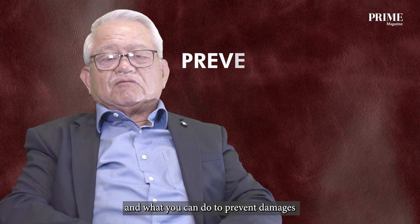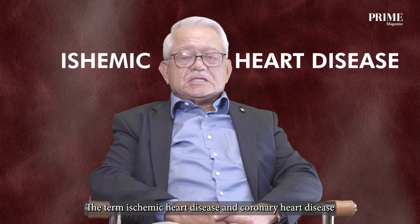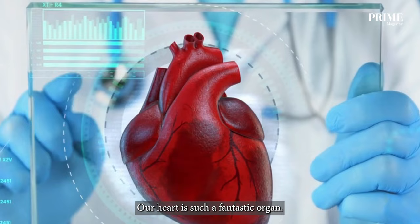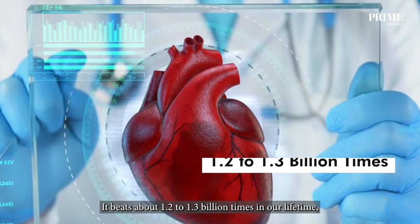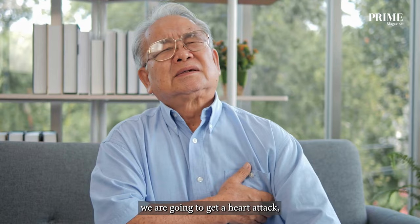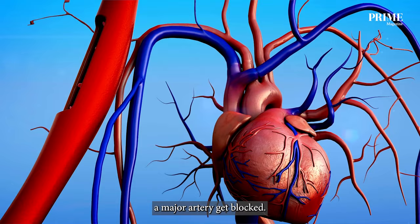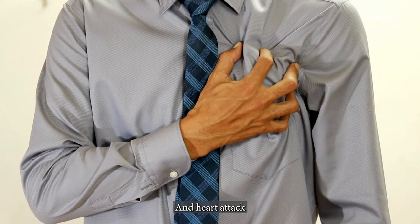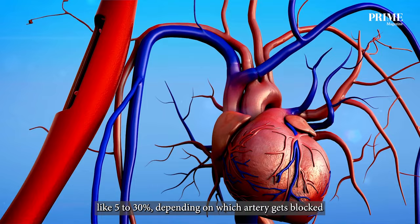The terms ischemic heart disease and coronary heart disease are used to mean the same thing. Our heart is such a fantastic organ — it beats about 1.2 to 1.3 billion times in our lifetime, and yet it's totally dependent on three arteries for survival. If any one of these arteries gets blocked, we are going to get a heart attack. If a major artery gets blocked, we'll get a major heart attack, and heart attack can have a mortality of something like 5 to 30 percent, depending on which artery gets blocked.